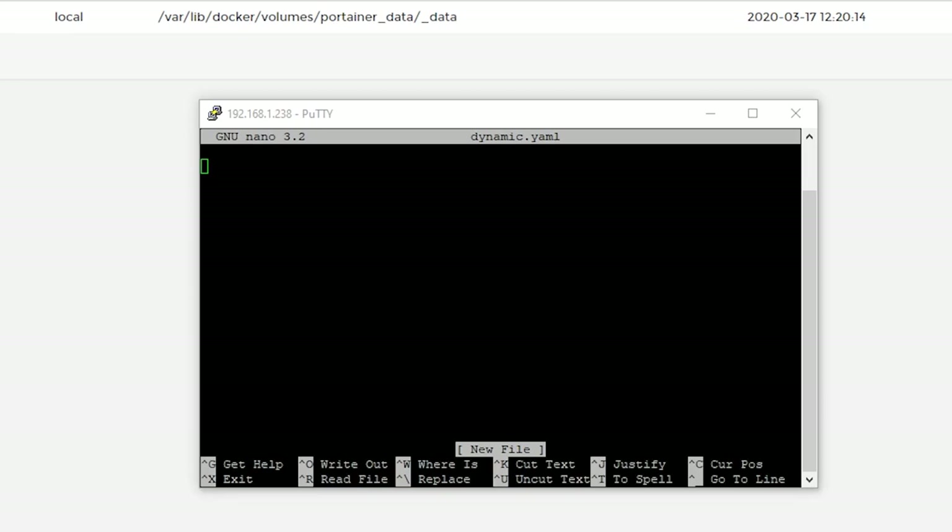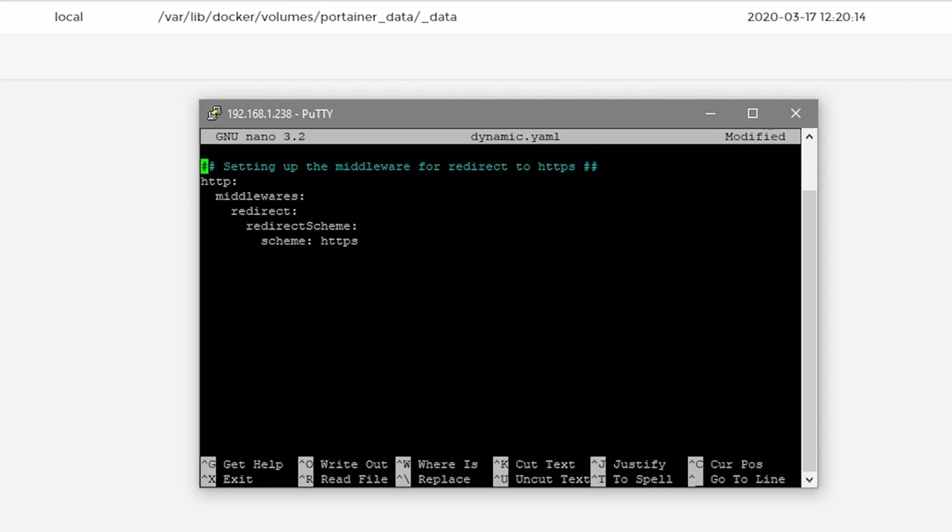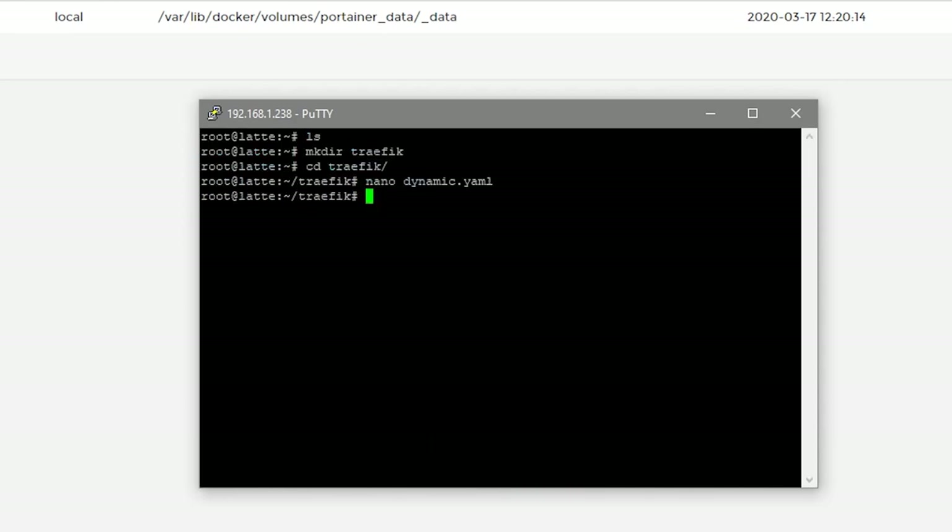We don't necessarily need this dynamic.yaml file, but we're going to have it just in case for later. All of this stuff I'm pasting in here will be available in the blog post linked in the description below — so jump over there to grab it so you don't have to type it all out. Once pasted, do Ctrl+O to save, press Enter, then Ctrl+X to exit.